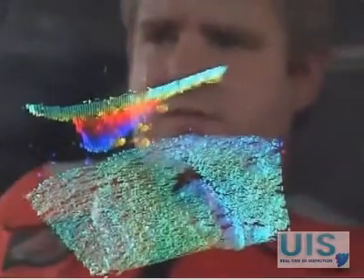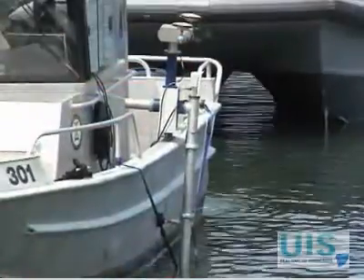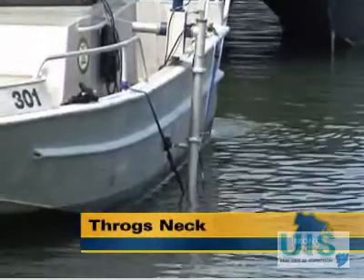I'm Adam Balkin. What you're looking at is a three-dimensional image of a sunken ship underneath the Throggs Neck Bridge. The image is being captured by something called an echo scope, part of an underwater inspection system that sees beneath the sea where human eyes can't.